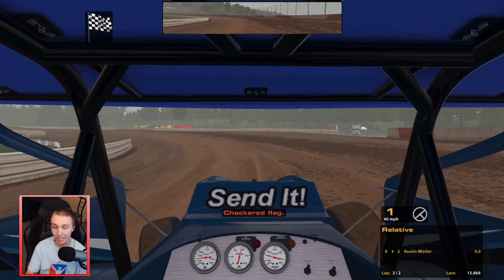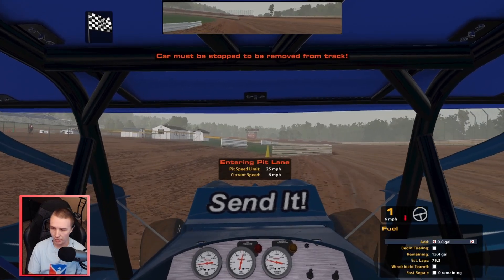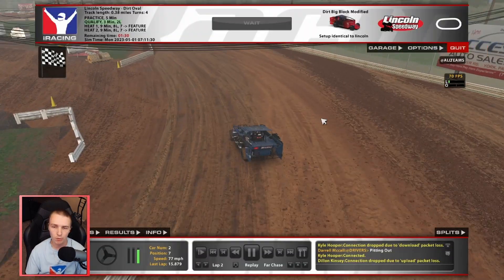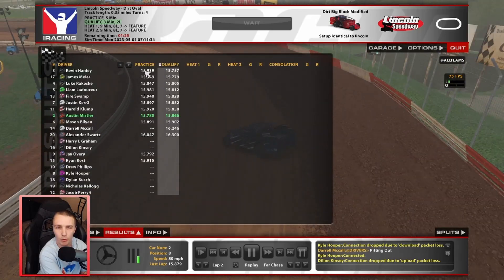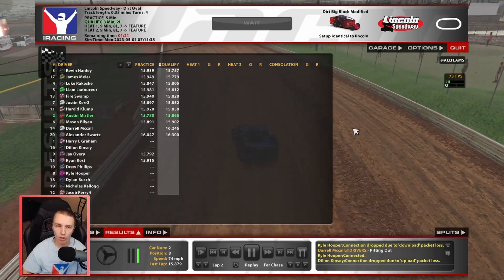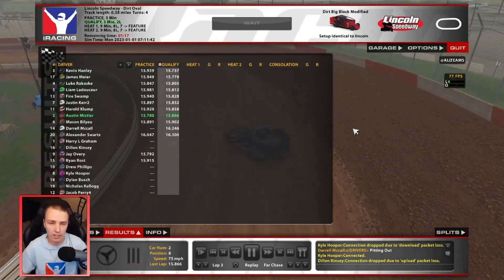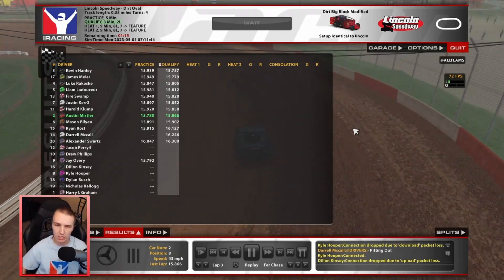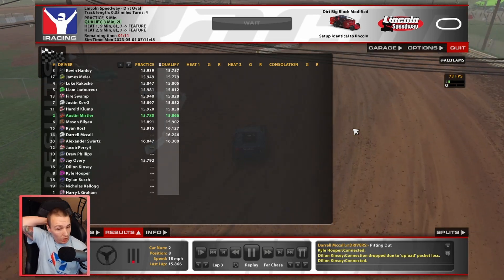8.66 - not great honestly. We're in 8th, so we're going to have some work to do in the heat race. We definitely lost some time, and I figured other people would pick up. The qualifying track is totally different because it was a pretty clean track to start with and got pretty fast now. I think I just missed the line a little bit too much there in qualifying. It is what it is, we'll hopefully be able to move our way up.